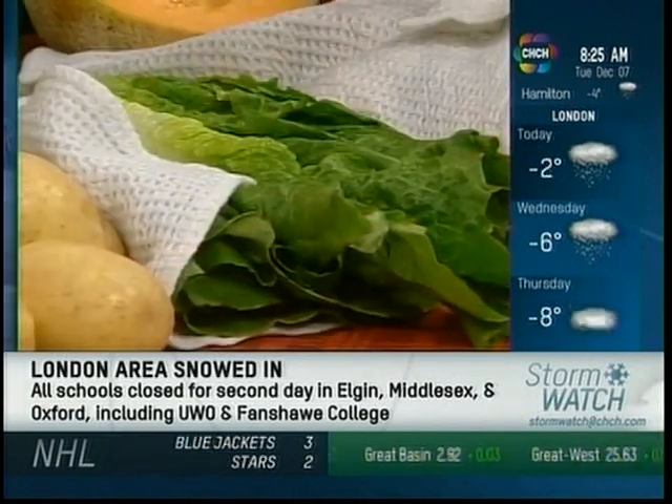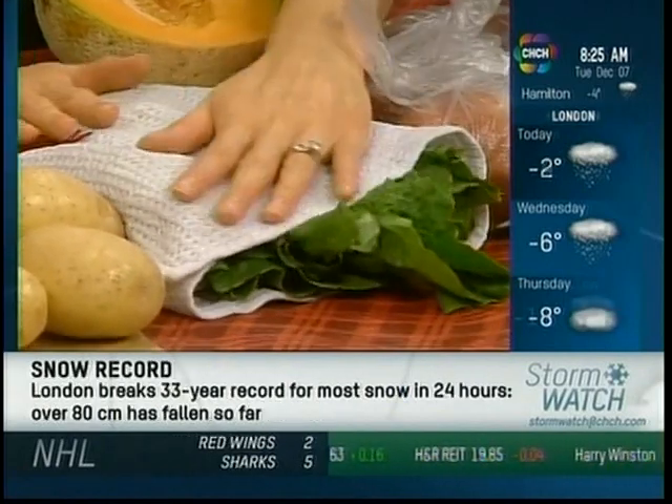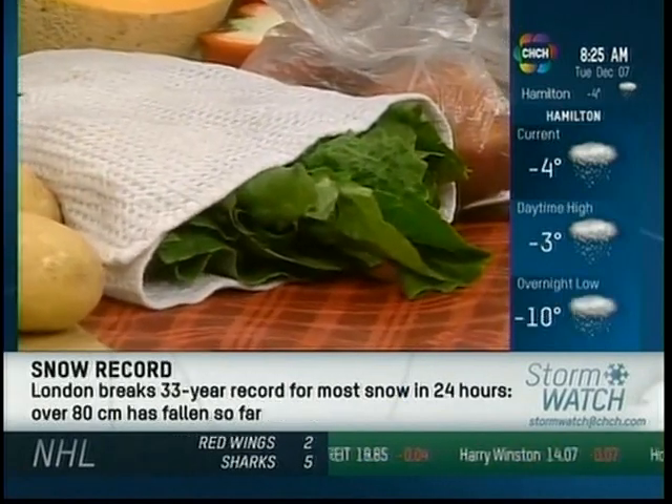Lettuce — I bought some romaine lettuce, washed it, dried it, and just wrap it up in a damp paper towel or a damp tea towel. That'll keep it fresh for at least a few days.